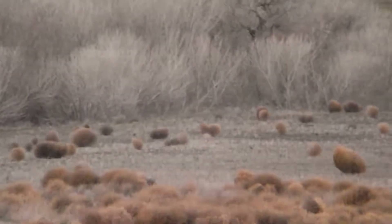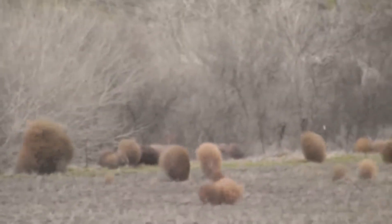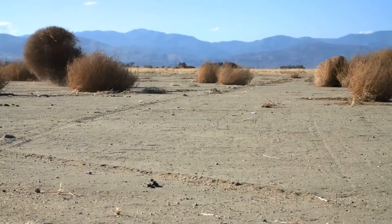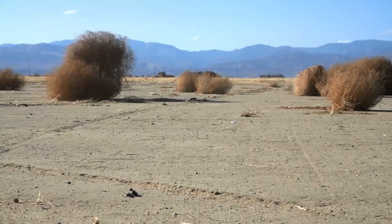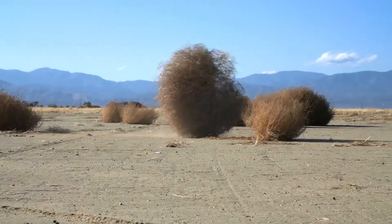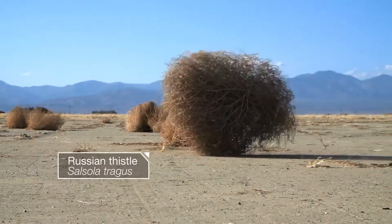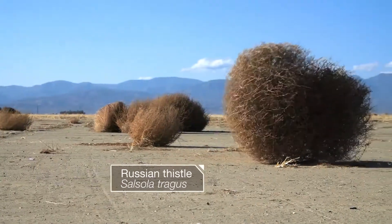Like cowboys in a western, tumbleweeds head out on the open range. But these icons of the American west actually come from the east, all the way from Ukraine. They're a common weed in Russia, too. That's why they're called Russian thistle.